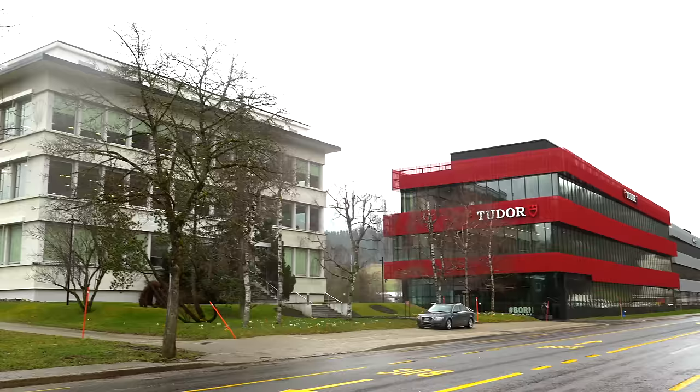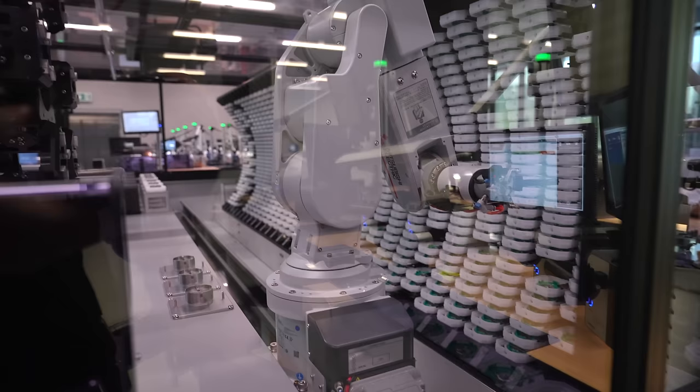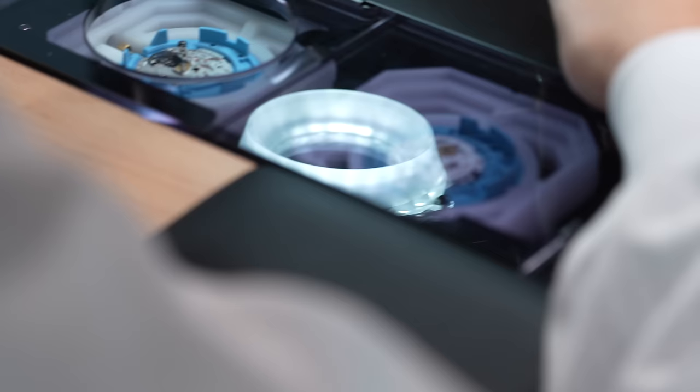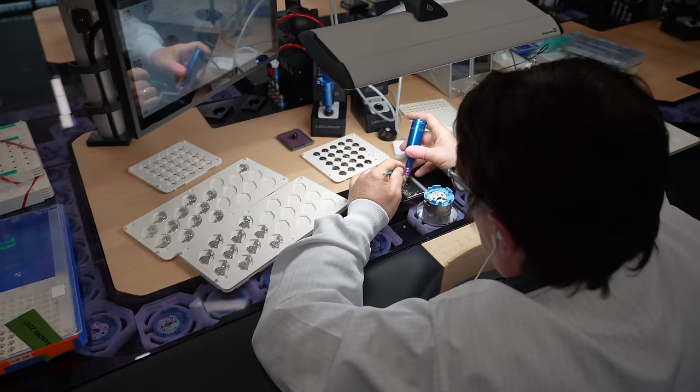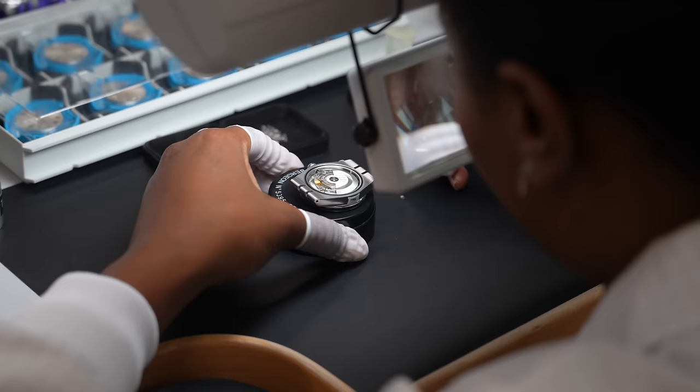Now we're getting to the bit I wasn't allowed to capture — the vault. You've got the Kenissi section where components are created, then they're transported to the Tudor side through this vault and through an insane robotic stock management system. It's like what I imagine an Amazon warehouse scaled down to a room — millions of components and a robot zooming around with trays, picking out all the different components needed for a specific watch. It puts them into a little tray, places it onto a massive network of conveyor belts, and that watch goes off to be built. The conveyor belt runs throughout the whole factory.